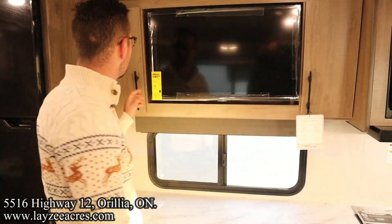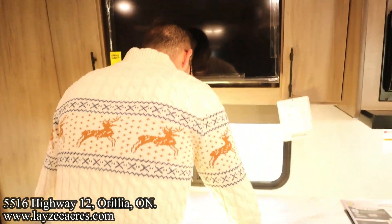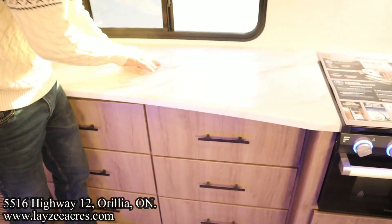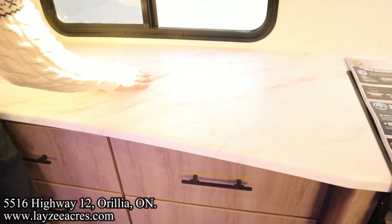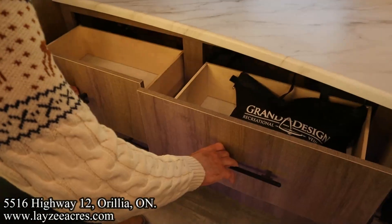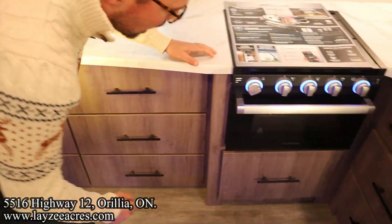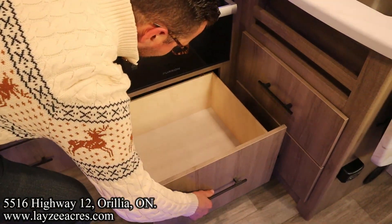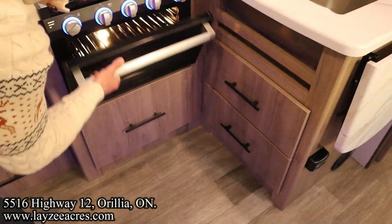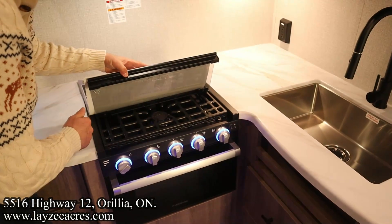We've got our TV across from our theater seats — you could do a dinette here but this one's got the theater seats. Nice hardware, great counter space. The color in the countertop is really nice — it matches the wood going on throughout. We've got six drawers in here, just one short of Snow White and the seven dwarfs. We've got a pot and pan drawer, oven down below, and a three-burner stove top underneath our glass stove top cover.